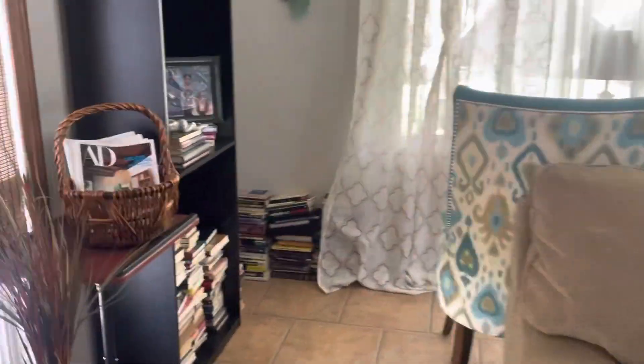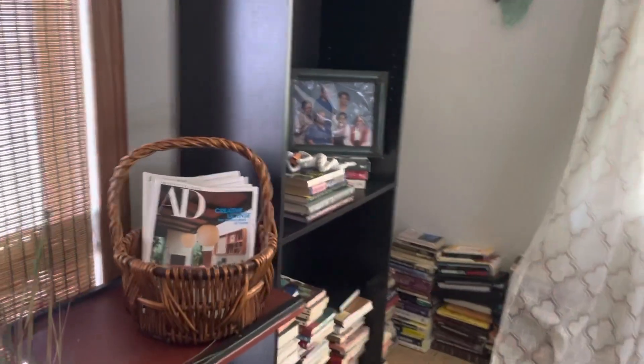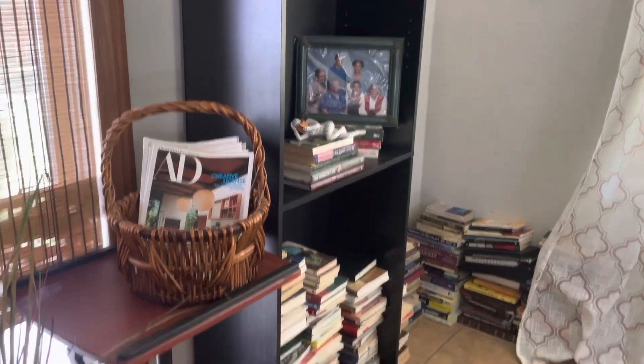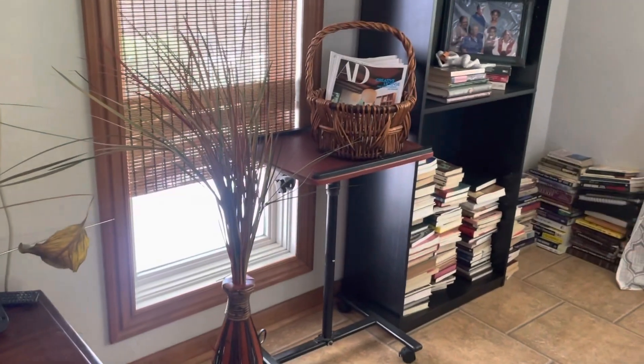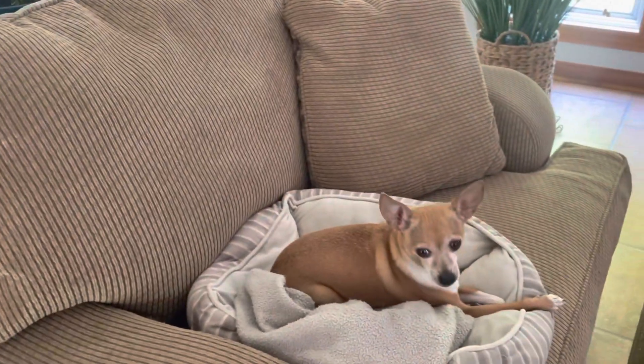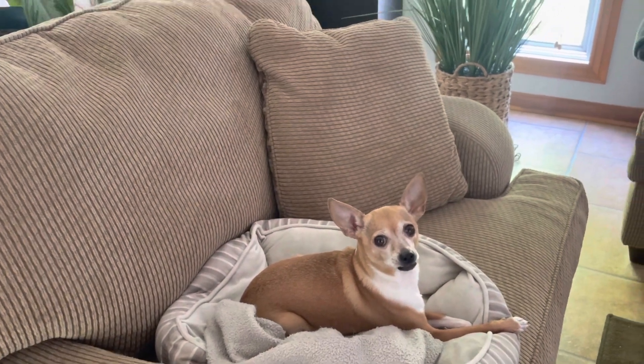So we walk in here. I do not have my bookshelves up, and I'm going to leave it like that. So before y'all judge me, this is how I want it. Got that little stand right there. There goes the mister — he's the man of the house, and he knows it.